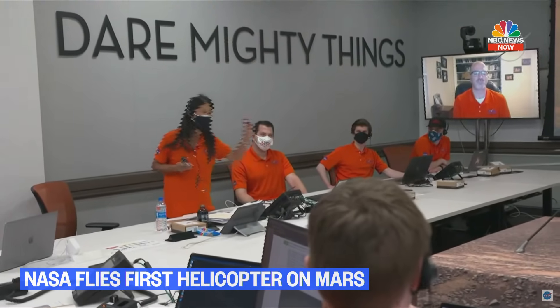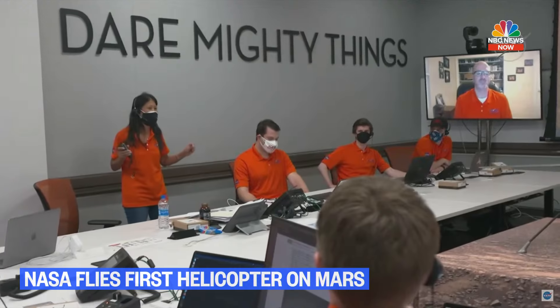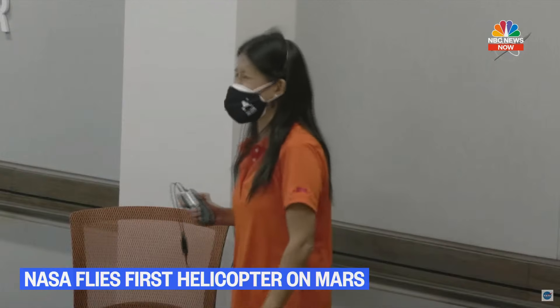We must take a moment to celebrate this moment — really important. Congratulations, everybody. Congratulations. Take that moment, and then after that, let's get back to work and more flights. Congratulations.